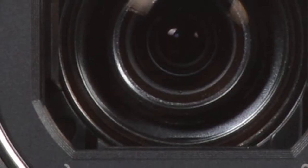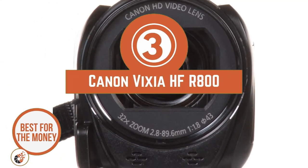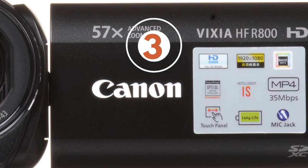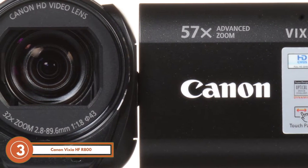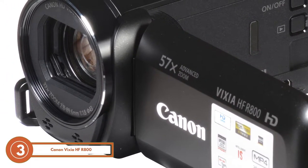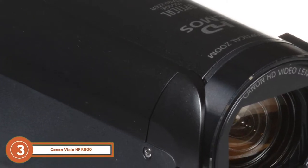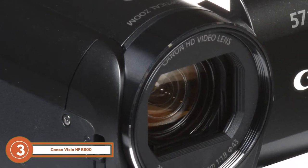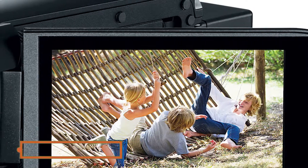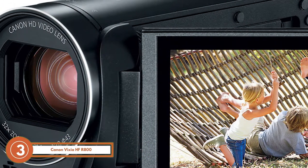Next we have the best for the money, the Canon Vixia HF-R800. Another great streaming camera on this list. The Canon camera features a small and user-friendly design that is coupled with a top-notch construction. With the 3.28 megapixel sensor, you can record fine videos in HD quality. Moreover, the LCD is large and gives a preview of the shot with high resolution.